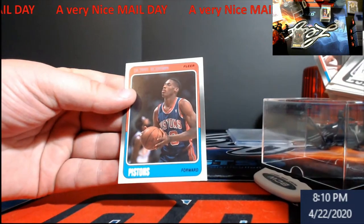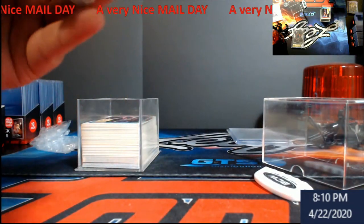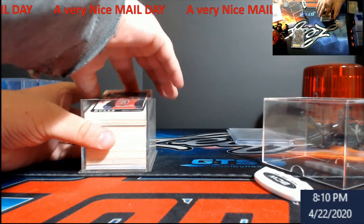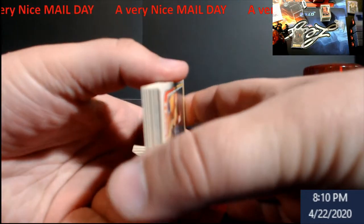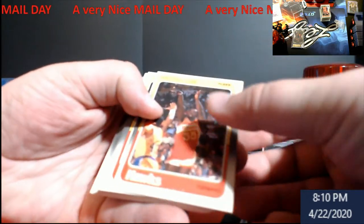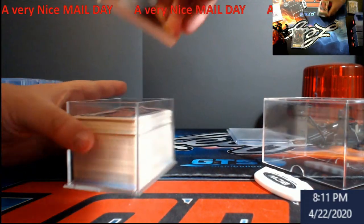I'll show you the Rod Strickland and then you've also got a Scottie Pippen in there — pretty cool. It's the complete set, has the stickers in and everything. It's something I had as a child and always wanted to pick one up. You can always tell they're older cards — you can see the corners aren't too great — but you know you can always find individual cards like Spud Webb, Dominique Wilkins, and stuff like that.